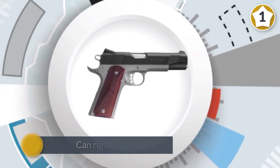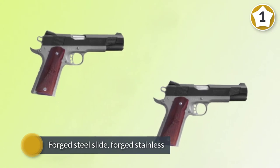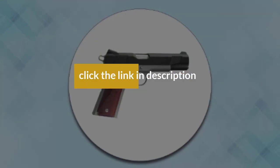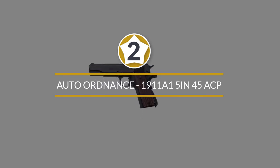A single safety side lock, a forged steel receiver, forged steel slide, forged stainless steel barrel, and forged steel slide stop — all for safety, durability, and ease of use. Number two: Auto Ordnance 1911 A1 in 45 ACP.